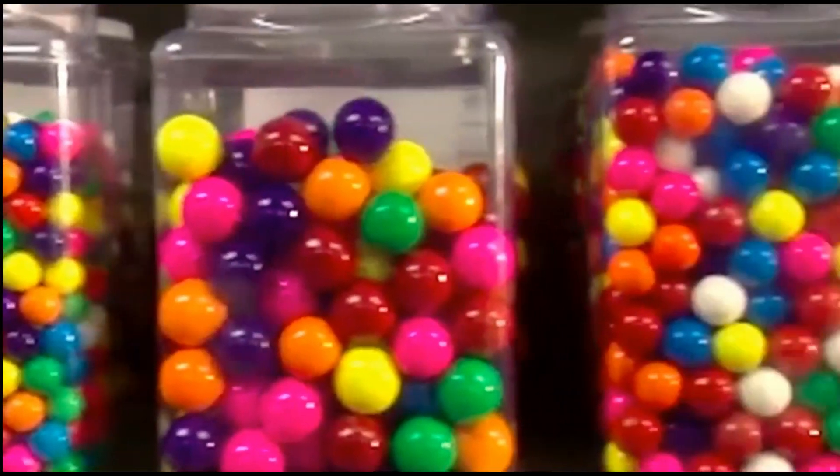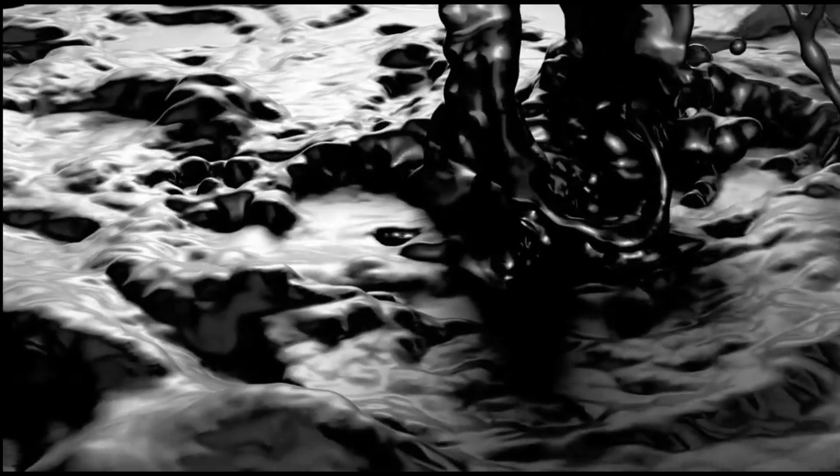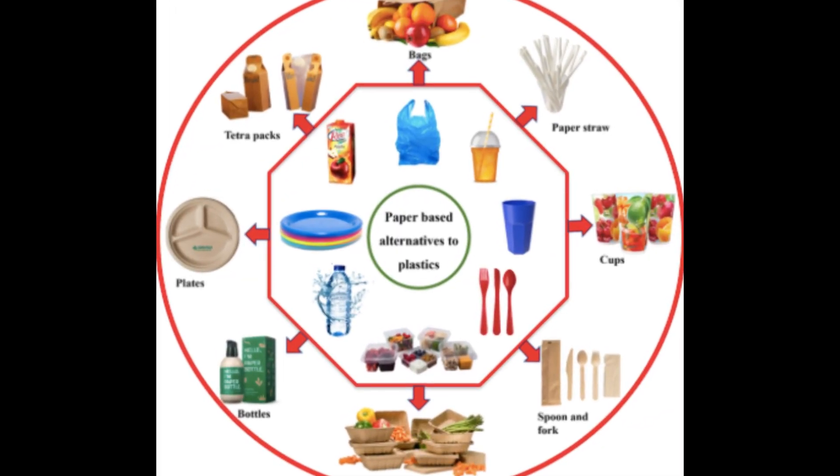Did you know you might be eating crude oil? From candy to coffee creamers, surprising petrochemical ingredients hide in plain sight. Stick around to uncover 5 everyday foods secretly linked to crude oil.